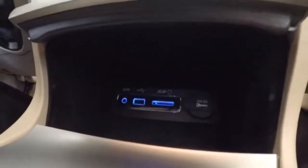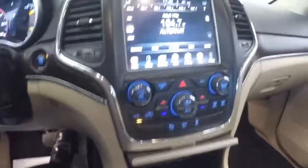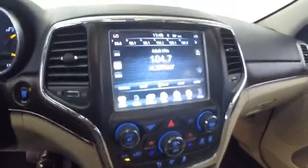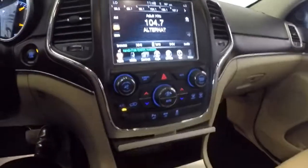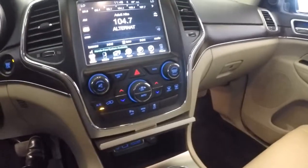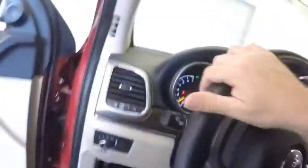It's hard to see in the dark, but there's USB, SD, and a mini connection. Rear camera, parking assist, dual zone heat control — really just a beautiful vehicle. Let's hop out and continue our walk forward.